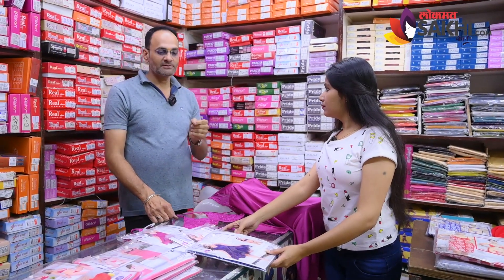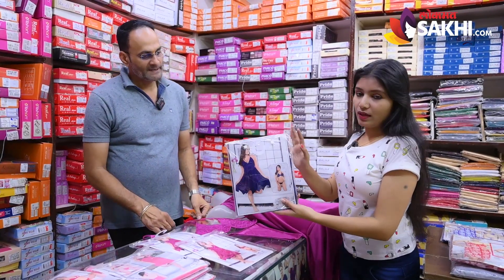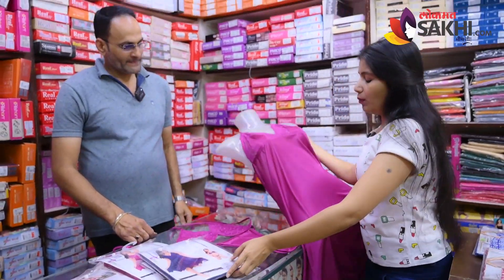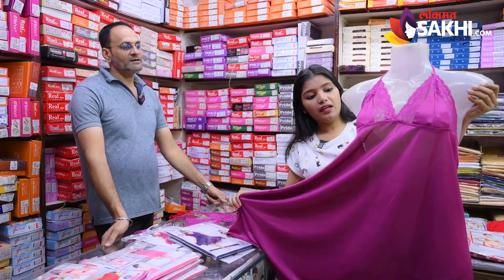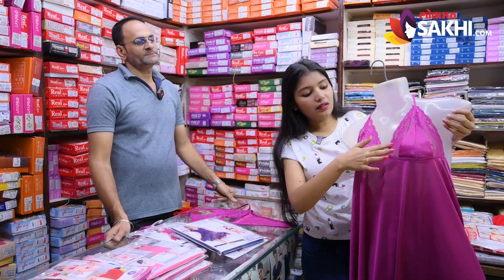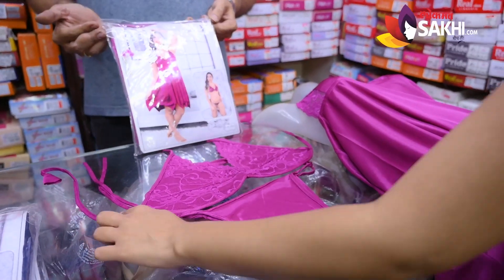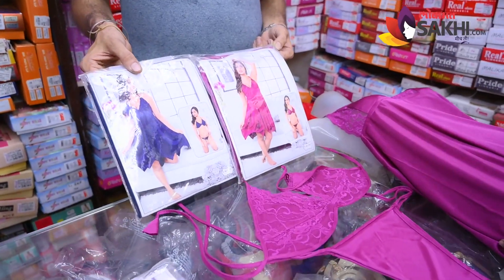We have the baby doll set — a satin baby doll. We can get a picture of the body. It is very attractive and beautiful. The pattern has a plain look as well as a fancy look — thick material. It is a deep neck, a neat one. The other thing is satin — a very attractive and beautiful pattern. You can have the best option in size 38.